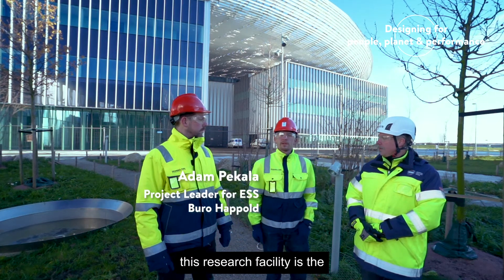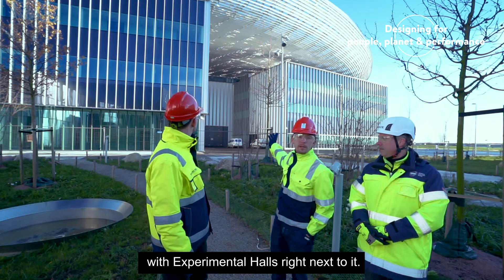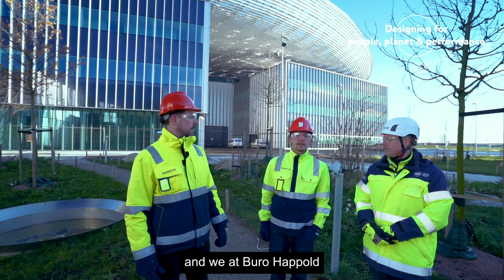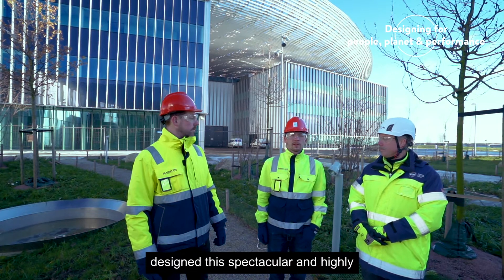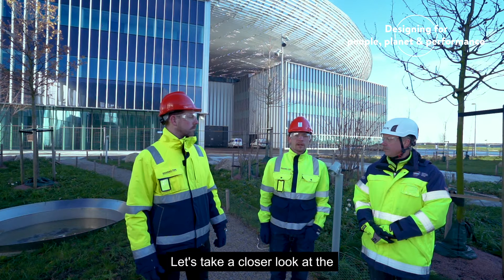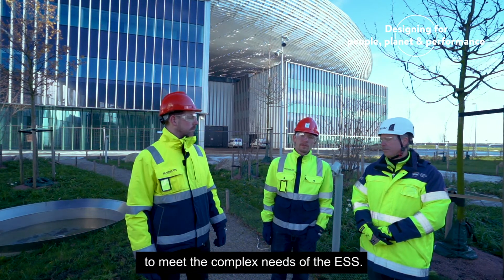One of the major buildings of this research facility is the target building behind us, with experimental halls right next to it. They were designed by Cobe and Henning Larsen Architects, and we at Bureau Happold designed a spectacular and highly functional steel structure for it.